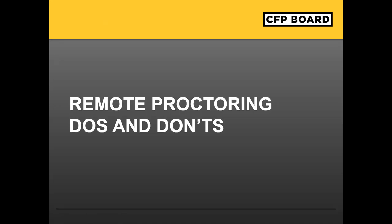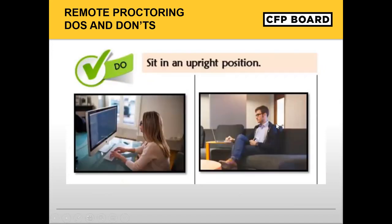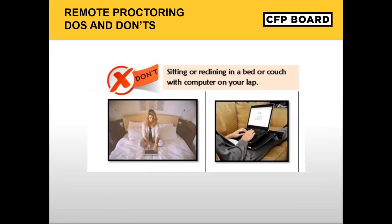I will review some of the do's and don'ts of remote testing. Candidates are expected to test alone for the entire duration of the exam and stay in view of the camera. Please plan to have no interruptions in the testing room. Candidates are expected to take the exam in a clearly lit, orderly, and well-lit room. Please clear the testing area before the test to facilitate the check-in process. Candidates are expected to sit in an upright position during the examination. The desktop or laptop must be on a table or desk throughout the duration of the examination. Candidates are expected to sit in a chair during the examination. Sitting or reclining in a bed or couch with the computer on your lap is not allowed.